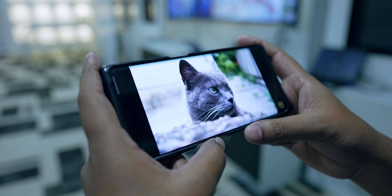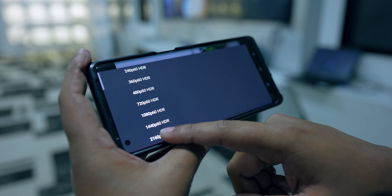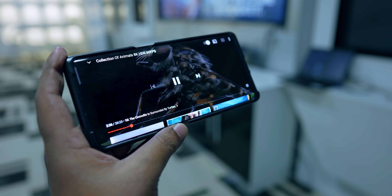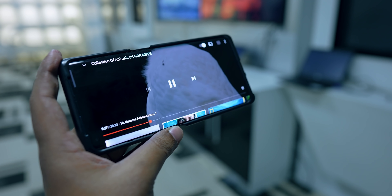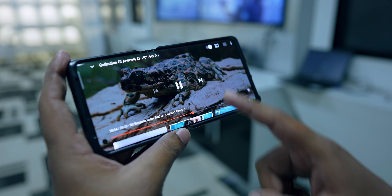App download done. Now let's test YouTube streaming. We're watching a 4K 60fps video on a 4K screen. Friends, as you can see, there is no buffering at all. If I skip ahead, it doesn't even take a second — it plays straight away. No buffering at all. That's the power of 5G.